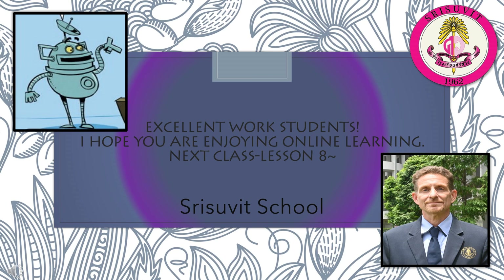Excellent work, students. I hope you are enjoying online learning. The next class will be Lesson 8. Have a great day. We will see you soon.